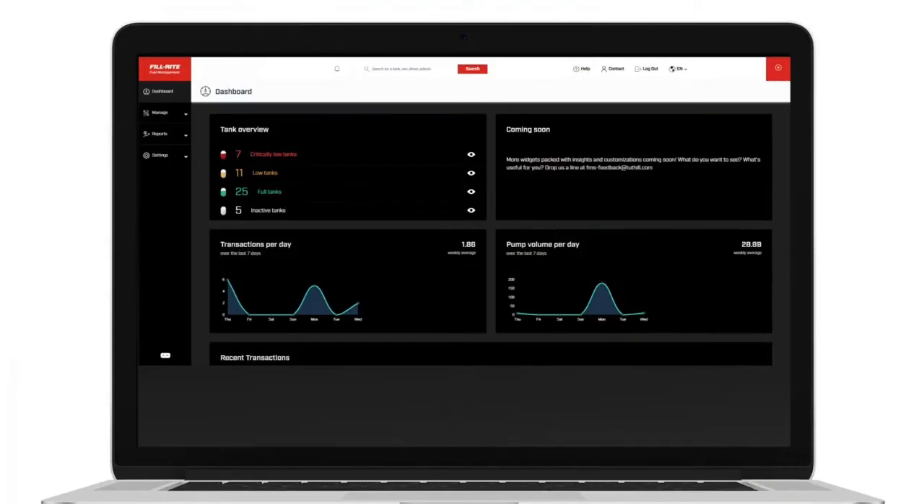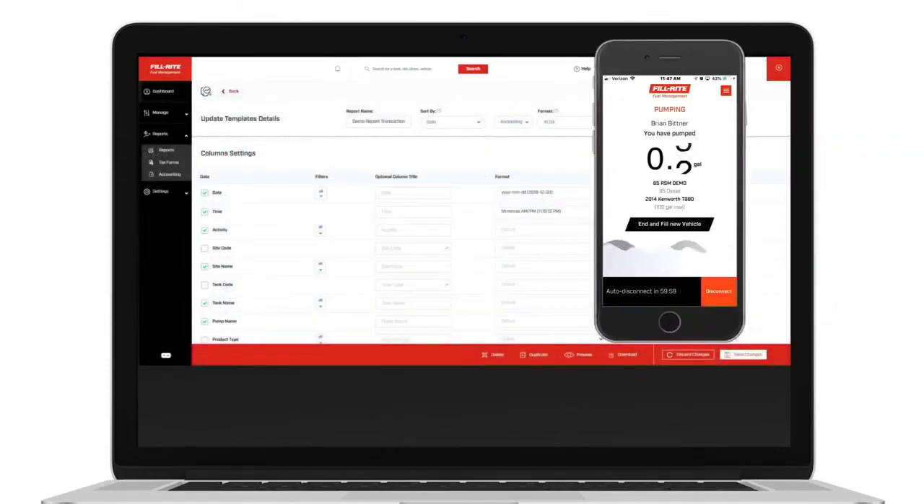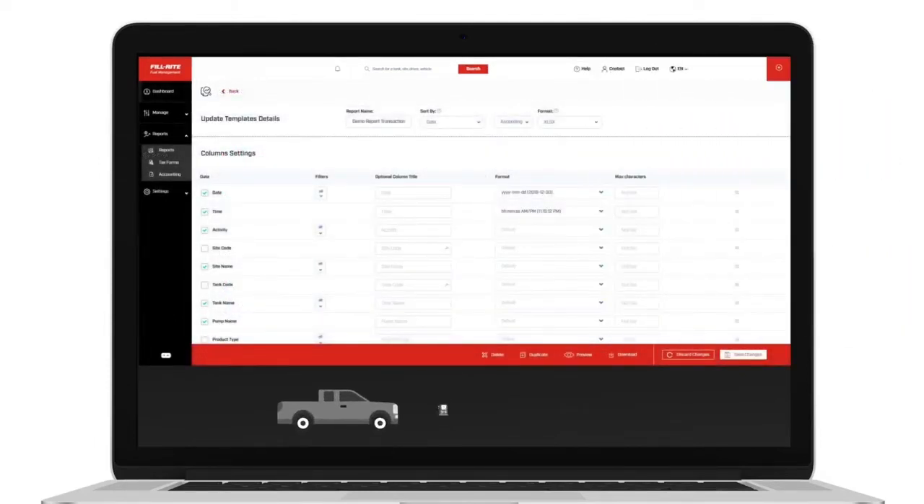Your dashboard is your ticket to complete accountability and control, giving you real-time insight into where every drop of fuel is going and the details on every vehicle, every tank, every driver, and every transaction. It gives you the control to add or remove vehicles and drivers at any time.